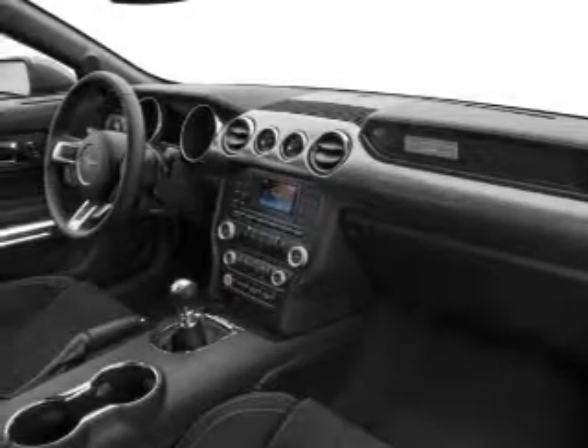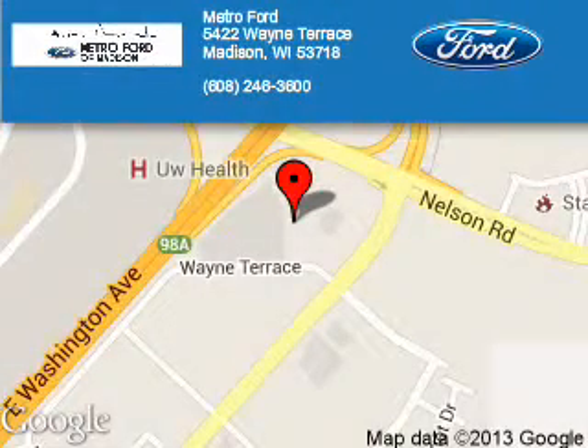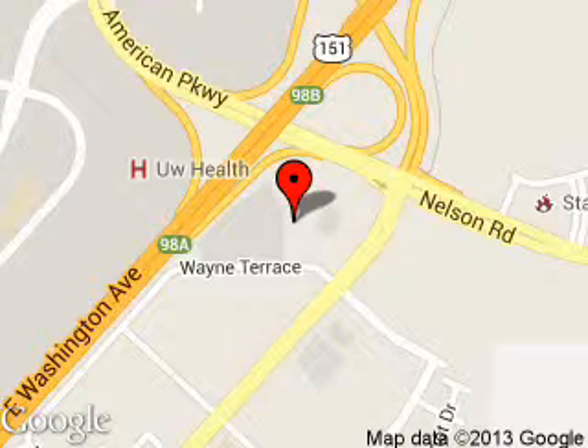Great quality at a great price. Call or click to contact us today. Metro Ford is dedicated to doing everything possible to ensure that the experience you have selecting your next vehicle is a pleasant one. We are located at 5422 Wayne Terrace, Madison, Wisconsin, 53718.